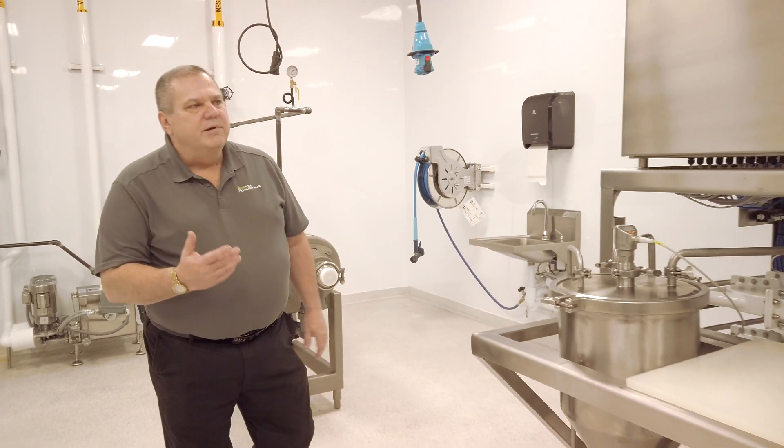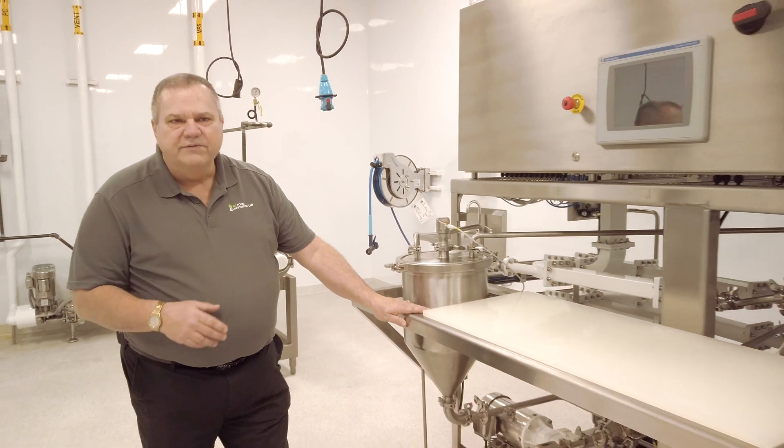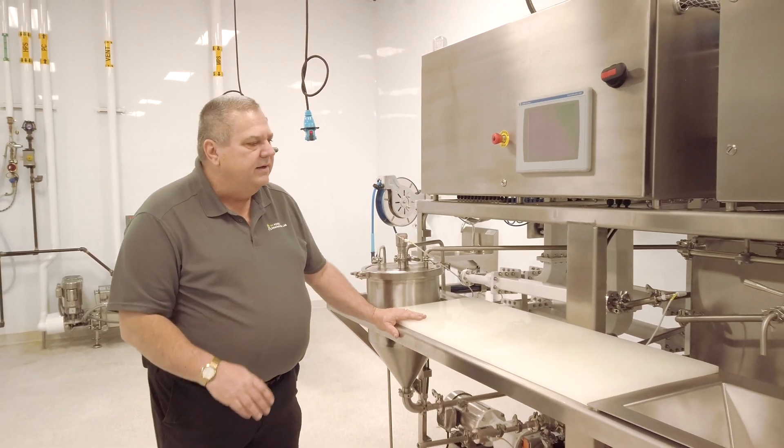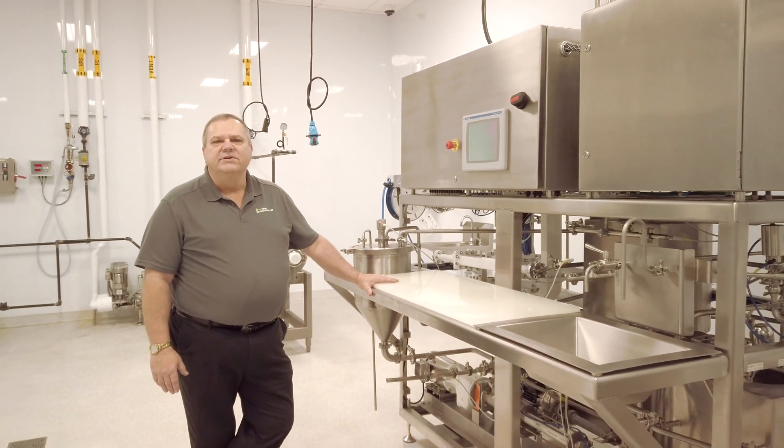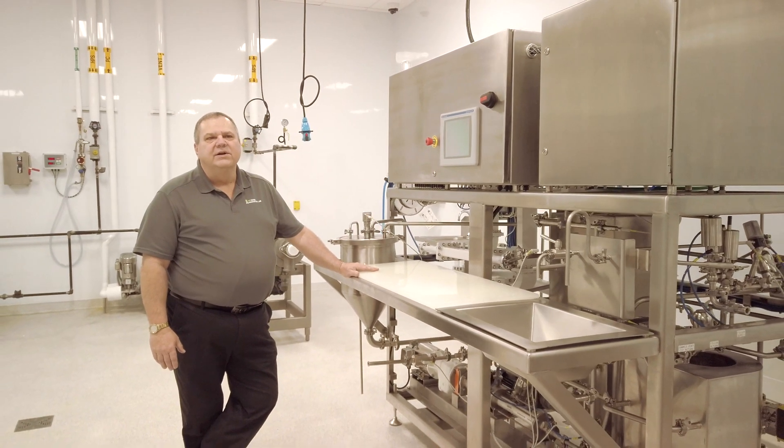Some of the other equipment we have in the facility — this is a piece of equipment made by Cenovatec out of Raleigh, North Carolina. Cenovatec makes a continuous microwave processor, so it uses microwave energy to sterilize the food.